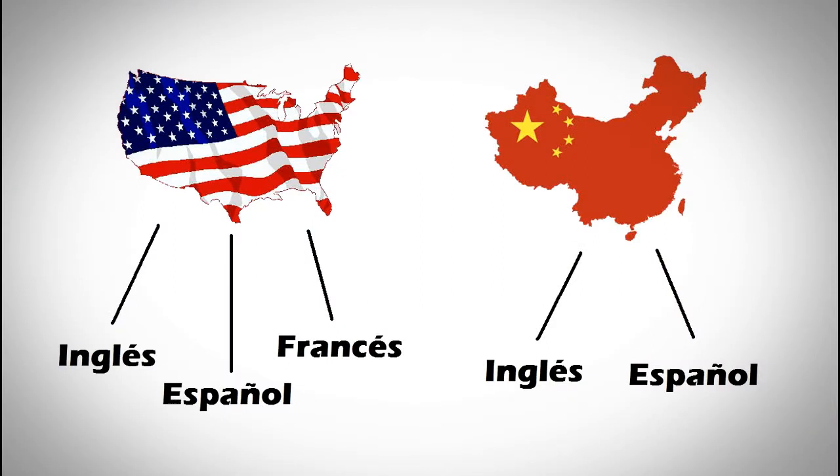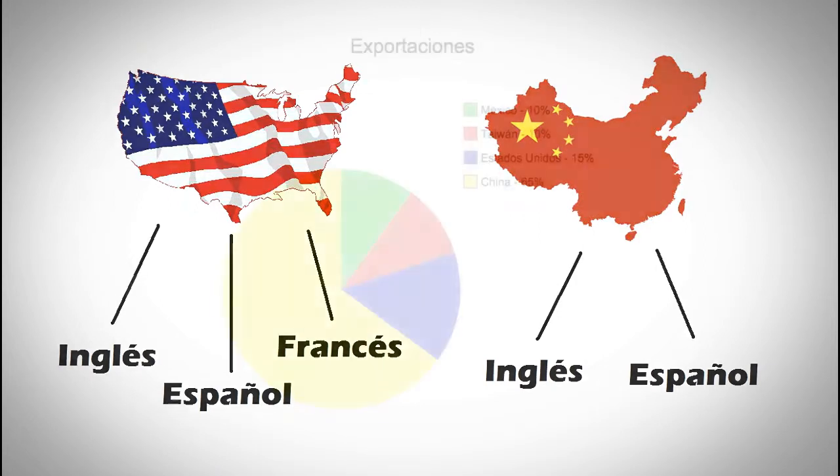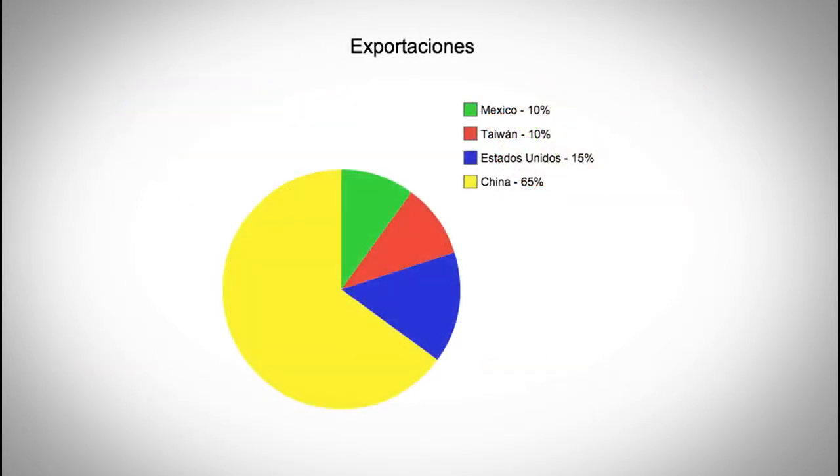Los productos de los Estados Unidos, por lo general, tienen inglés, español y francés en ellos. Los productos de China, por lo general, solo tienen inglés y español. China es el principal exportador con 65% de los productos exportados. Los Estados Unidos tiene 15%, Taiwan tiene 10% y México tiene 10%.